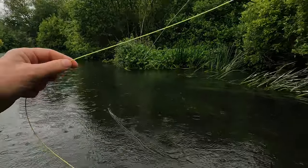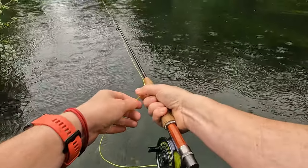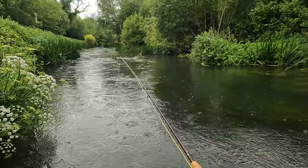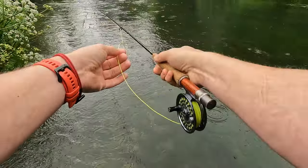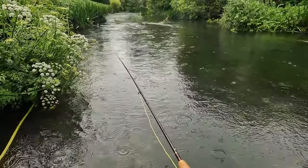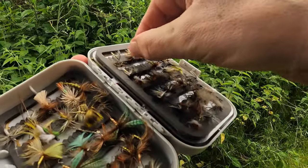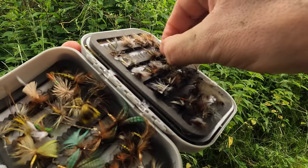We do have some posts, and there are ropes to help you get in and out, which is quite nice. But yeah, we're fishing!